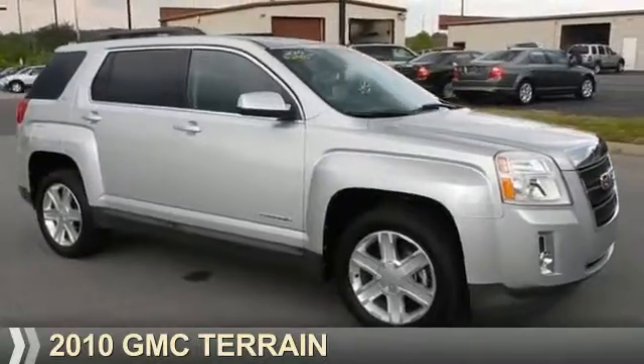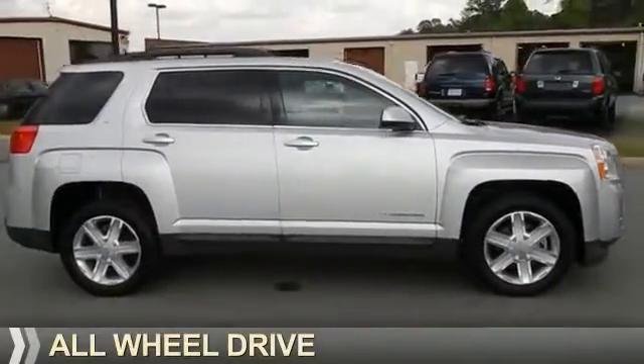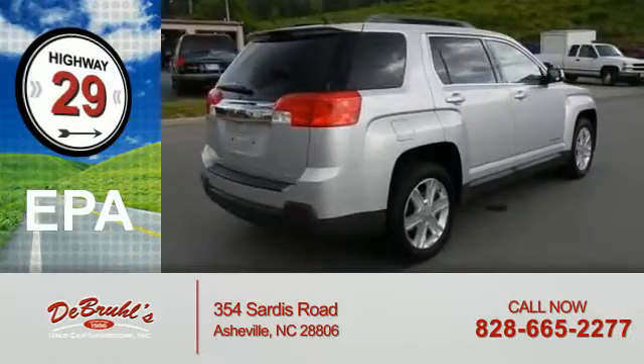Presenting the 2010 GMC Terrain. It's powered by all-wheel drive and a 2.4-liter four-cylinder engine, offering great fuel efficiency that saves you money by requiring fewer trips to the gas station.